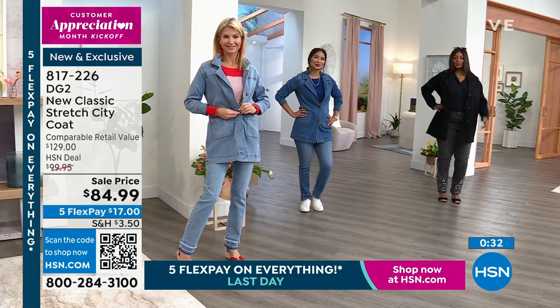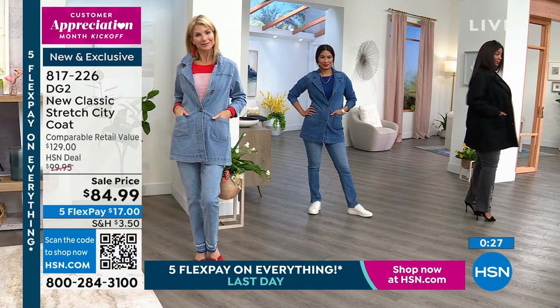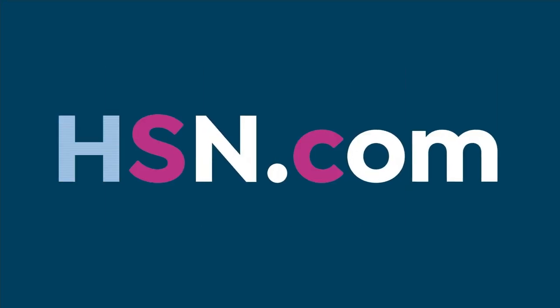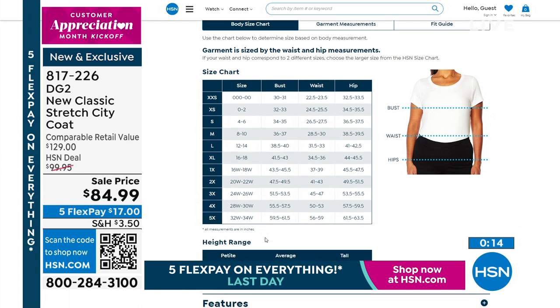Five flex payments make the price $17 on your credit card today. Winetka has it on in black in the 1X, Valerie's in the middle in extra small, and Cara also has it on in the chambray in extra small — all sizes are available. Go to HSN.com for the entire sizing chart. Brand new today — the classic stretch city coat. You could pair it back with what Winetka has on, which are those cute studded jeans.